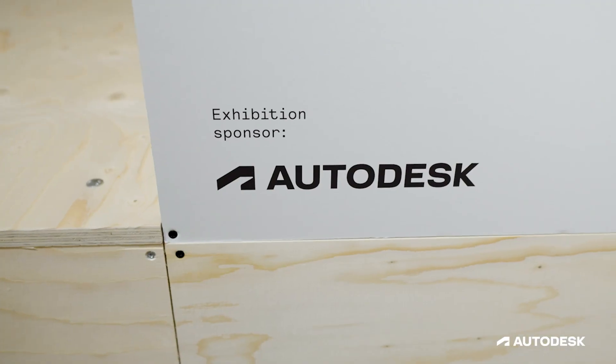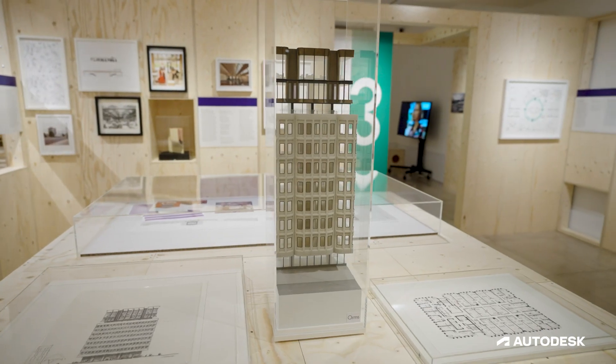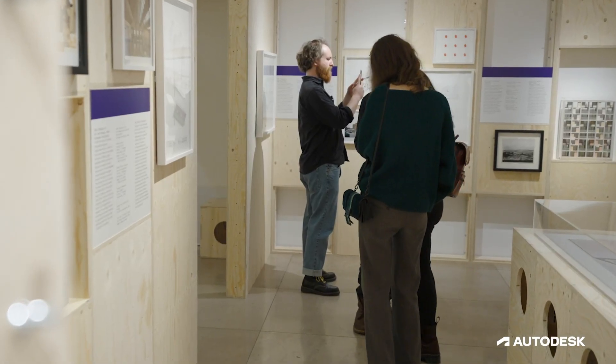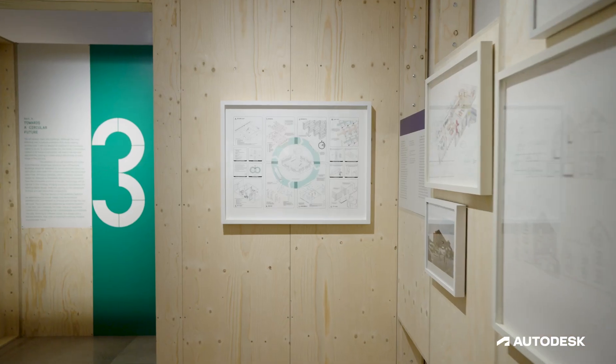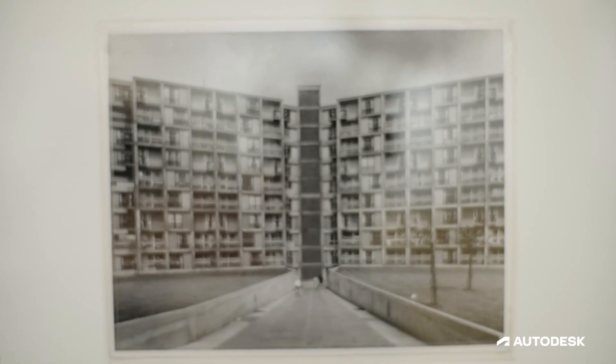We're pleased to be partnering with Autodesk on this exhibition because we recognise that BIM technologies are going to be so important in the design process as we have to measure operational energy and embodied carbon. It's that technology that's going to enable us to make proper comparisons between projects and to make sure that buildings in use actually perform in the way they've been designed.